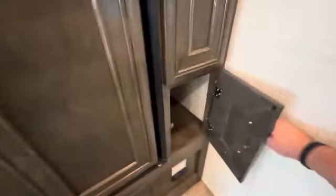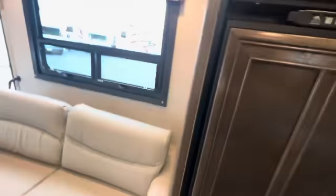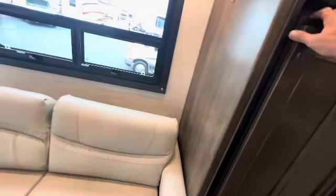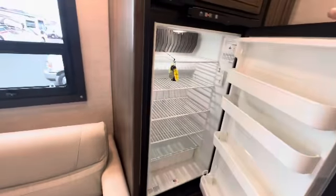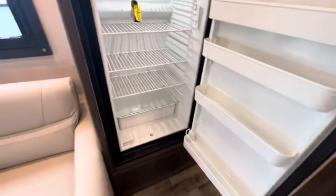Over here you have a small cabinet down below and your pantry. And just to point out this two-door refrigerator, which you see in a lot of motorhomes — especially Class C's — this is actually bigger than most of them. Most of them have three shelves or so. These are the eight cubic foot, not the six cubic foot, so they're a little bit bigger. You get a little bit more space, and it definitely makes a difference.